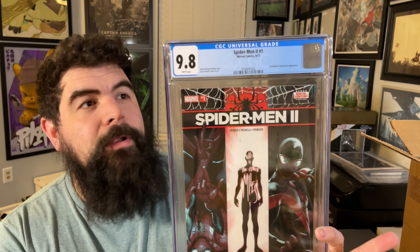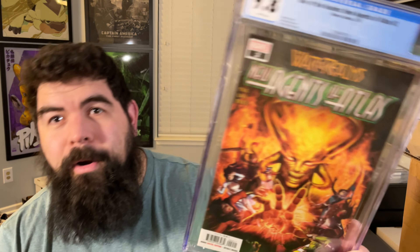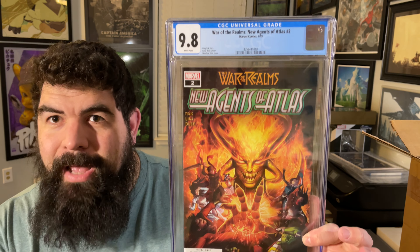Next up, if you remember from an old video, I have a second print of this one, but now I have the first print of the Spider-Man number two series number one. Next up is another interesting book — Agents of Atlas number one in a 9.8. There might be something to be done with this for a series coming up, but it's just good to have a couple 9.8s. Next up, Agents of Atlas number two, War of the Realms. I picked up a couple copies of these back when they were cover price and just never knew — I thought the series was pretty good and it might have potential.